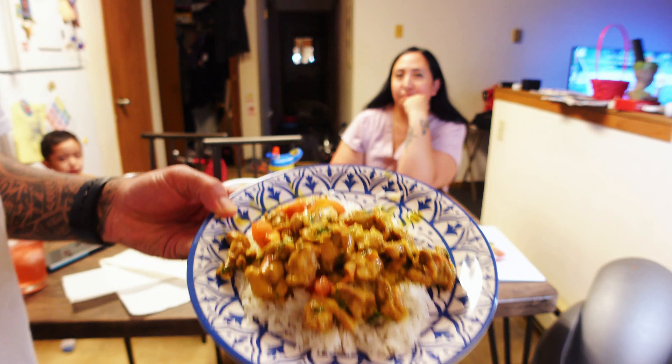Oh my god. Oh my god. You're welcome. Mmm, good. This is a winner — winner, winner, chicken curry dinner! Mmm.